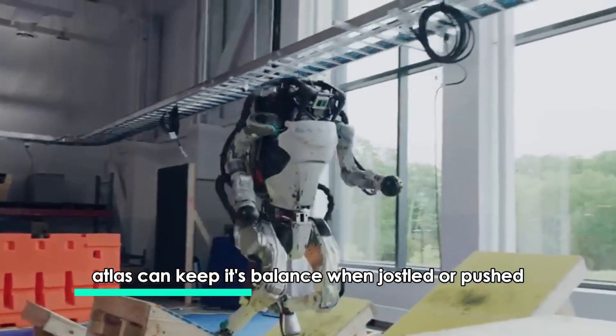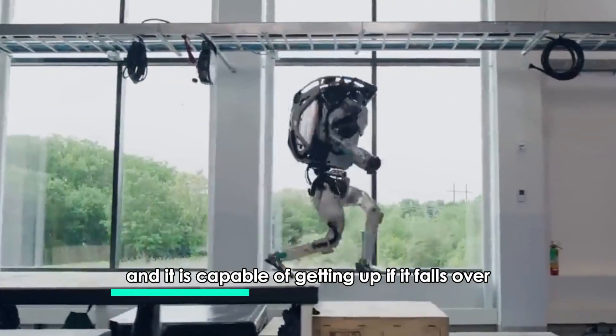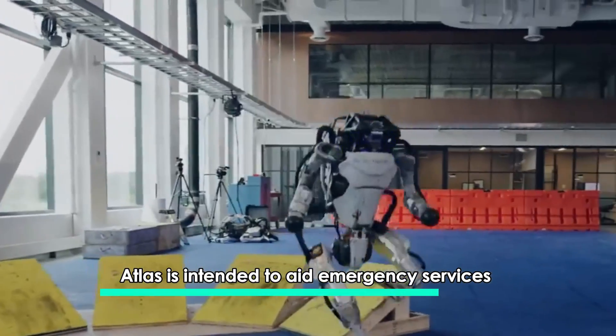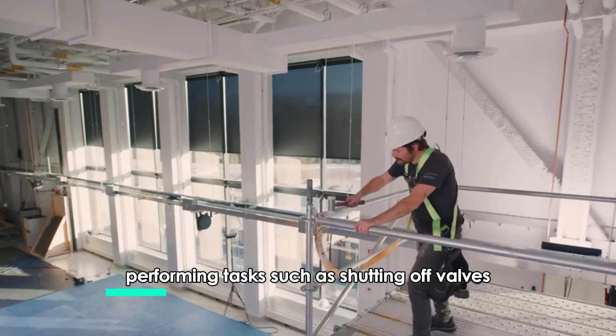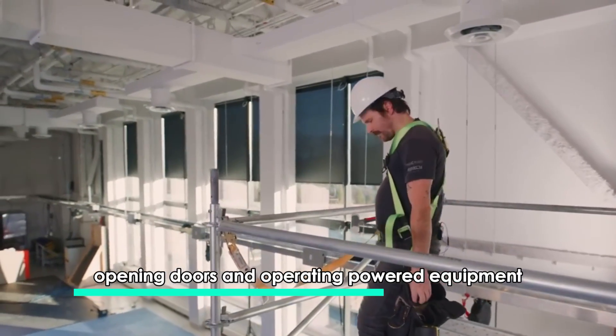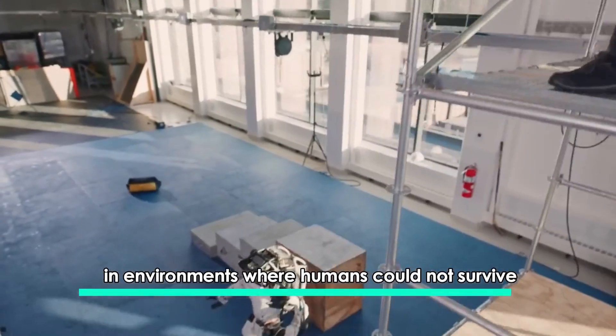Atlas can keep its balance when jostled or pushed, and it is capable of getting up if it falls over. Atlas is intended to aid emergency services in search and rescue operations, performing tasks such as shutting off valves, opening doors, and operating powered equipment in environments where humans could not survive.